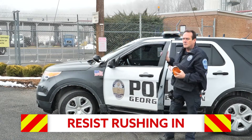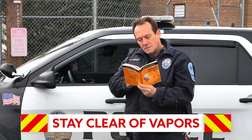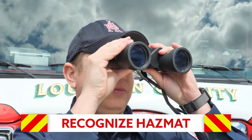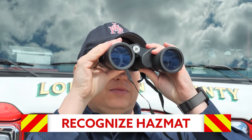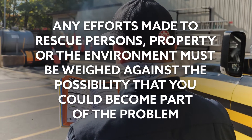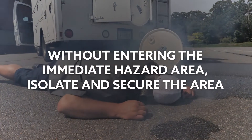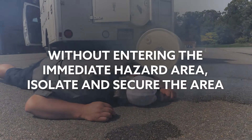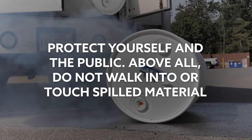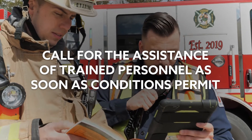Resist rushing in. Position yourself upwind, uphill, or upstream from the hazard, and stay clear of all vapors, fumes, smoke, and spill. When arriving at the scene of an incident, you are expected to recognize the presence of HAZMAT. Any efforts made to rescue persons, property, or the environment must be weighed against the possibility that you could become part of the problem. Without entering the immediate hazard area, isolate and secure the area. Protect yourself and the public, and above all, do not walk into or touch spilled material. Call for the assistance of trained personnel as soon as conditions permit.